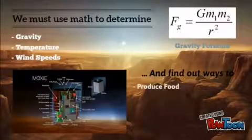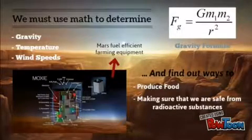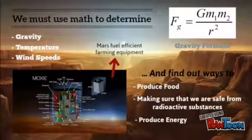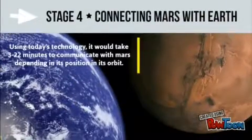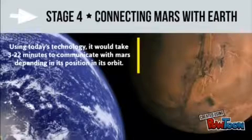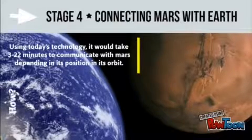For maintaining human life for generations, it is crucial that we find ways to produce food, energy, and oxygen, and protect ourselves from harmful space radiation. Using today's technology, it would take 3 to 22 minutes to communicate with Mars, depending on its position in its orbit.